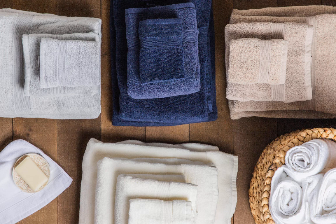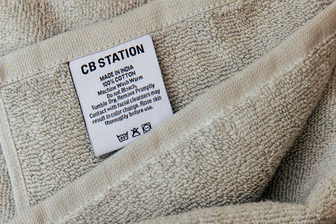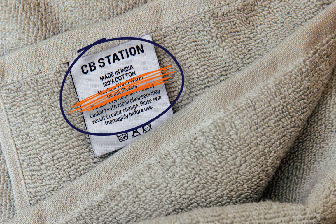Many other manufacturers add softeners to the finish of their towels so that they feel nice and velvety in the store. For enduring quality, always check the tag for 100% cotton.